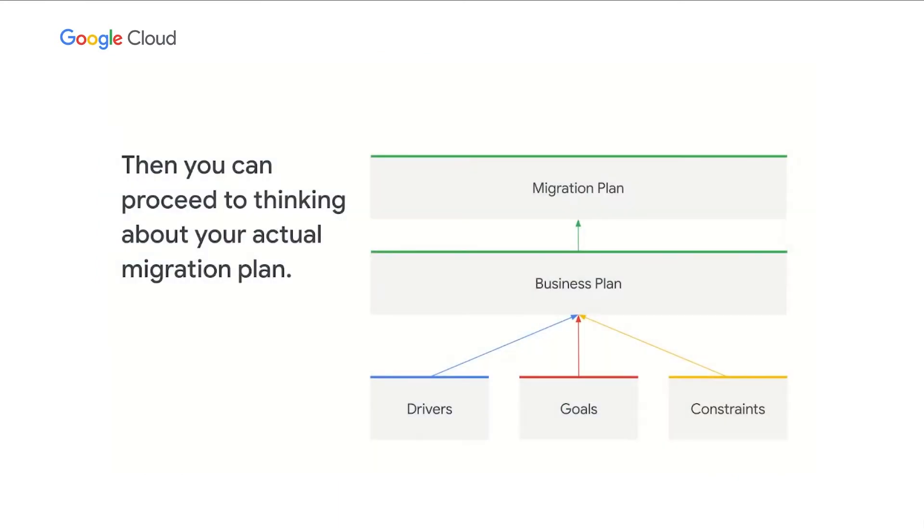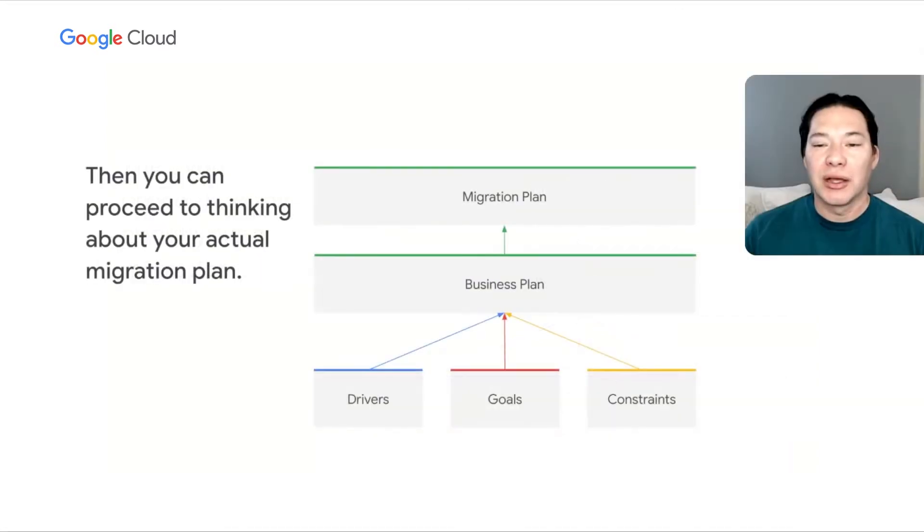Once you've got the business plan, then the migration plan in many ways almost writes itself. With Google Cloud and our partners, we'll extrapolate the migration plan and your workloads based on that business plan. Making sure you go in this order is crucial. Trying to reverse engineer the business plan out of the migration plan can often cause issues down the line — things like unclear goals, unexpected constraints, and so on.